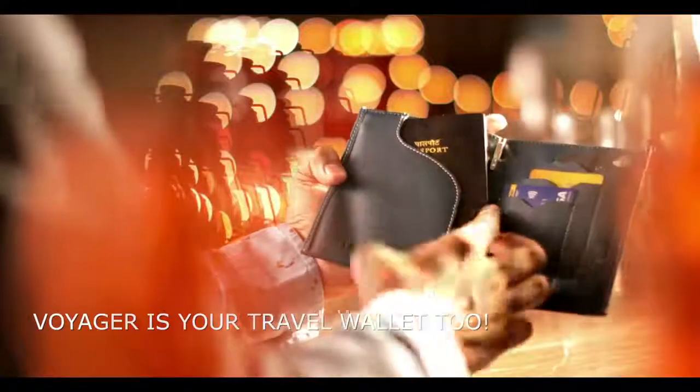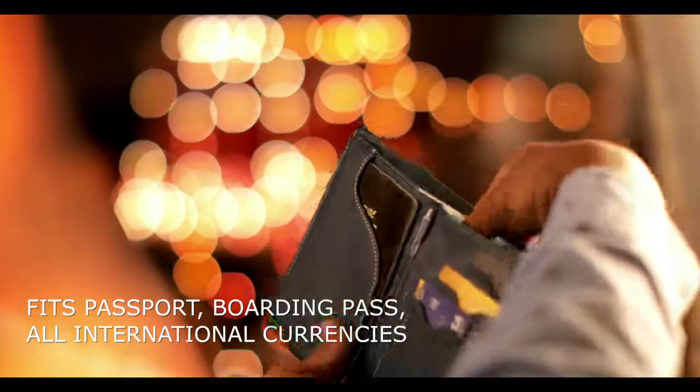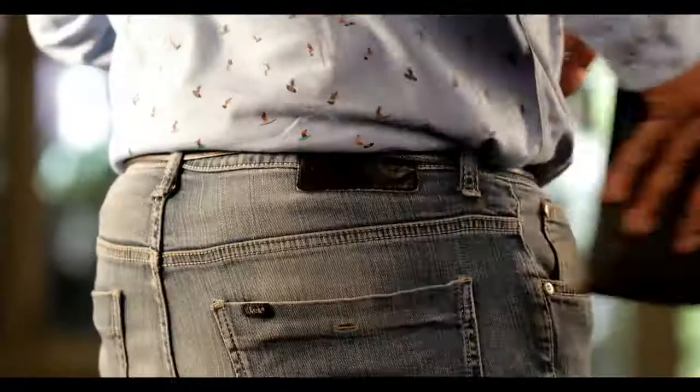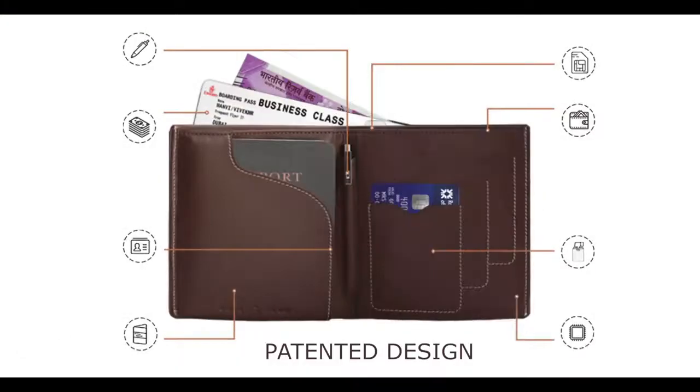Voyager doubles up as your travel wallet too. It fits a full-length boarding pass, all international currency, a spare SIM card and a SIM tool. All your travel needs stored and protected, fitting right into your pocket. That's the real beauty of Voyager's patented design.